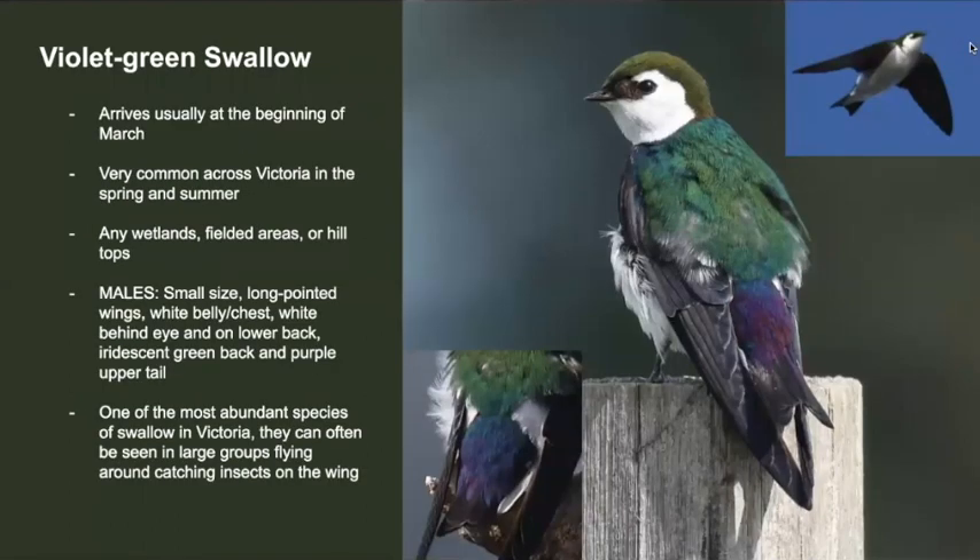This beautiful swallow, called a violet-green swallow, usually starts arriving at the beginning of March. They're very common across Victoria in the spring and summer, and you'll generally find them at any sort of wetland or fielded areas, whether that be farms, lakes, or marshes. You can tell it's a violet-green swallow because of the nice green back and the violet or purple tail. Also notice the white behind the eye — this is one of the only species that has white behind the eye like that.